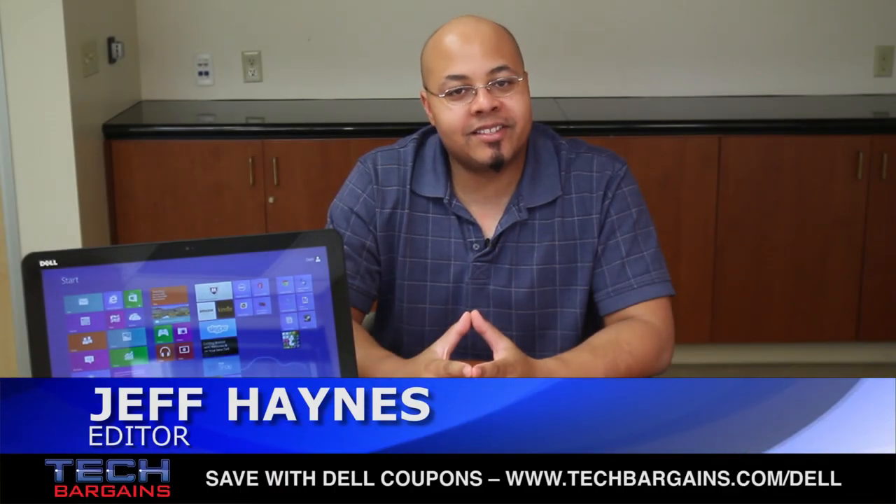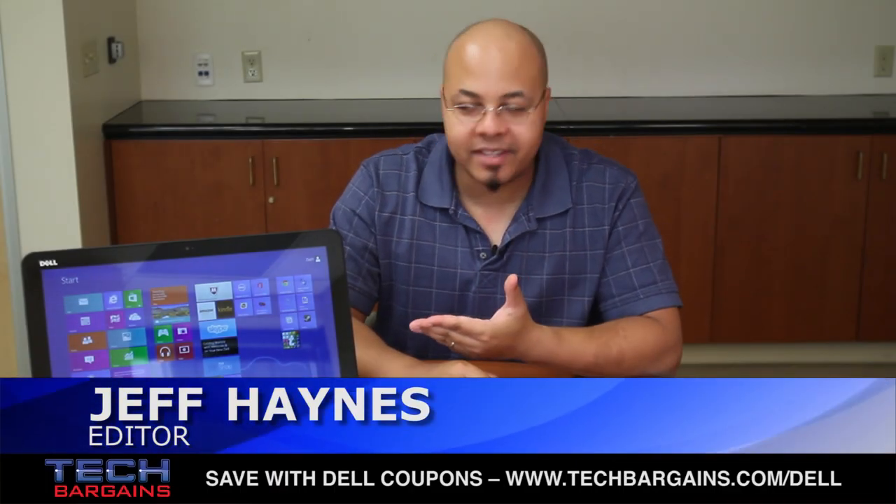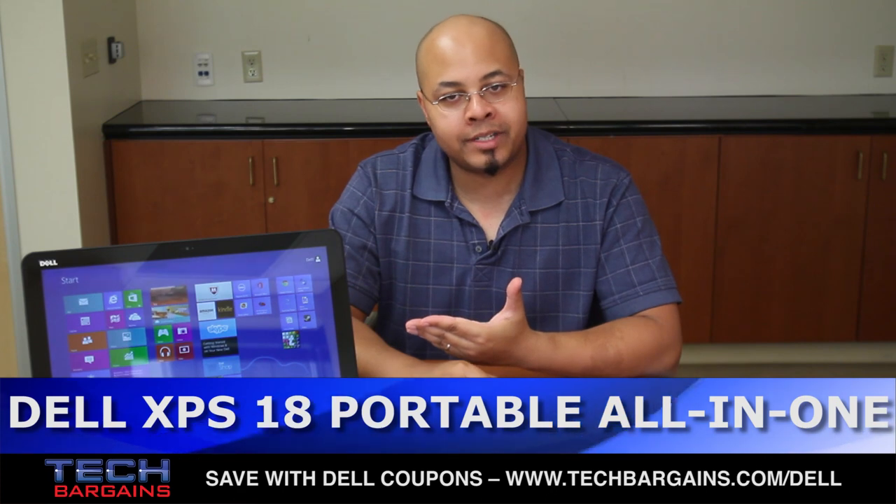What's up? I'm Jeff Haines from TechBargains, and this is the video review of the Dell XPS18 portable all-in-one tablet PC.